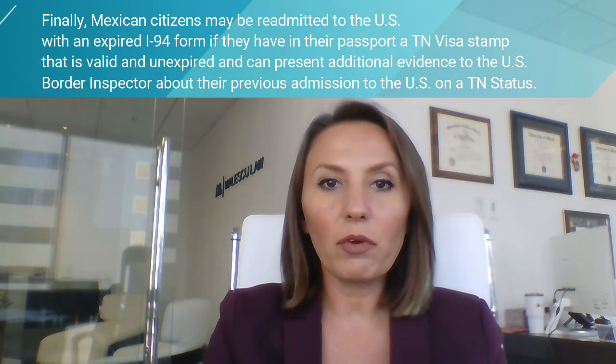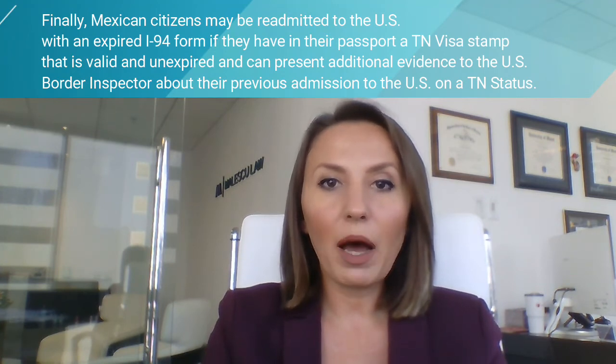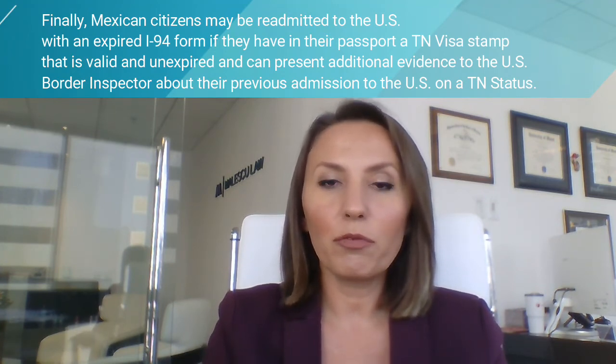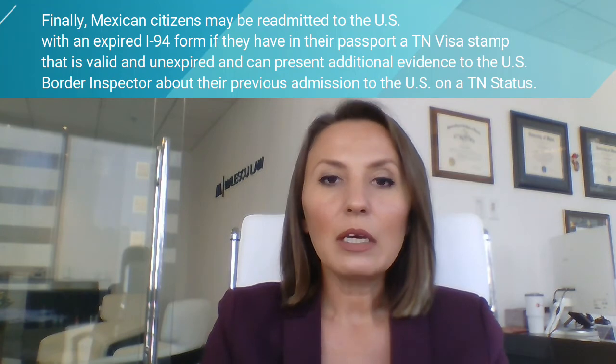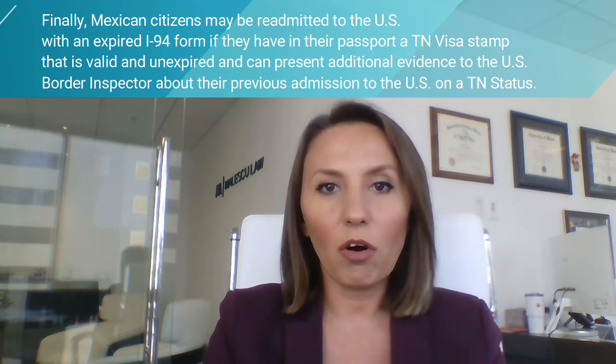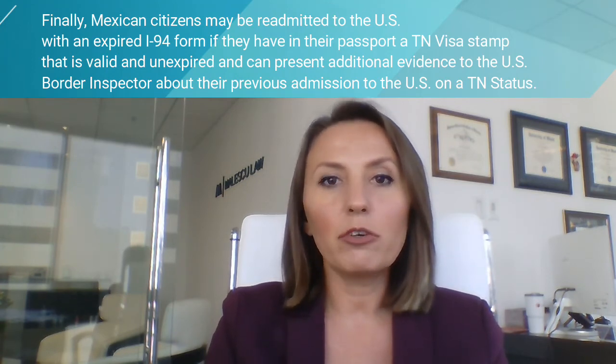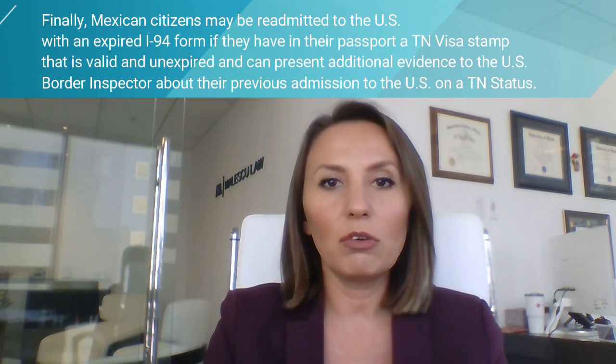Finally, Mexican citizens may be readmitted to the United States with an expired I-94 form if they have in their passport a TN visa stamp that is valid and unexpired, and can present additional evidence to the U.S. border inspector about their previous admission to the United States on a TN status.